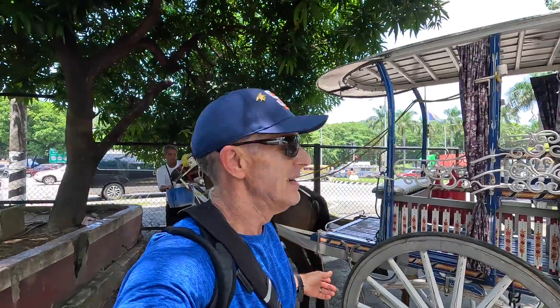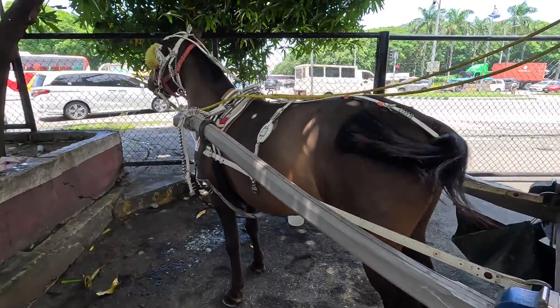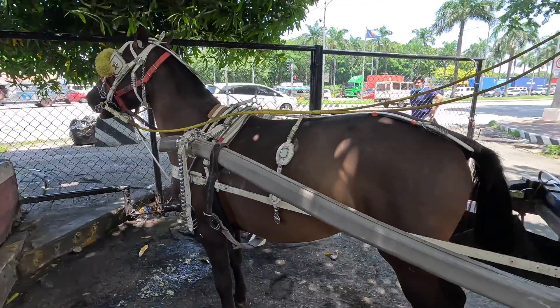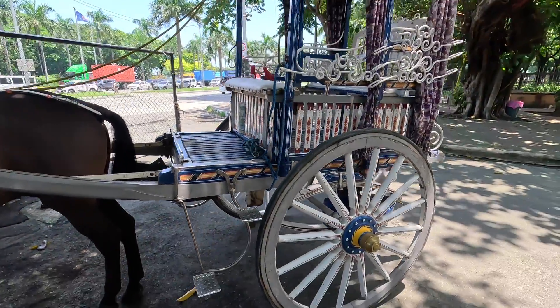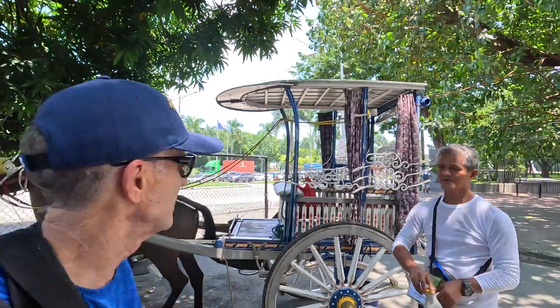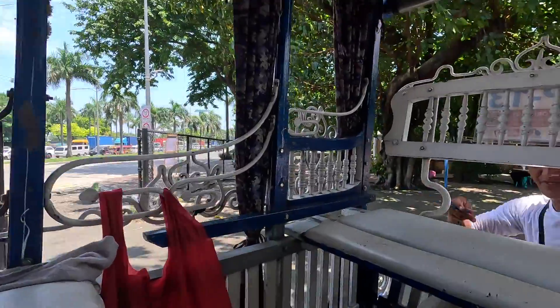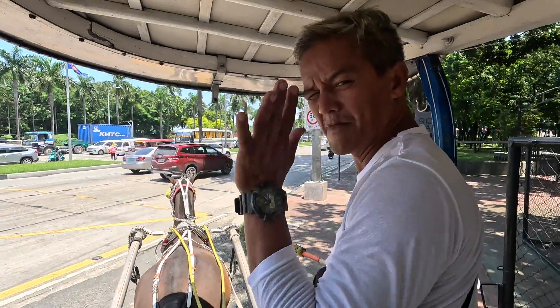Right now I'm at a kalesa, which actually looks like a horse and buggy. That's Rumble — that's the horse's name — and this is the kalesa. We're gonna take a tour of a little bit of Manila. This is Edward, and he's gonna guide me inside port downtown. Rumble is the horse and Edward is my driver.